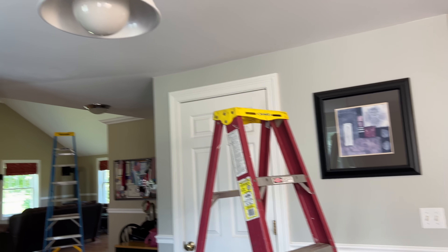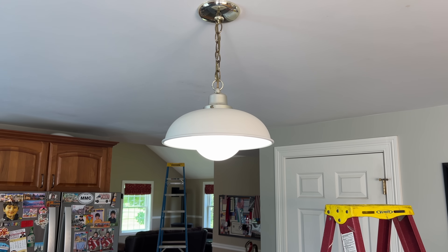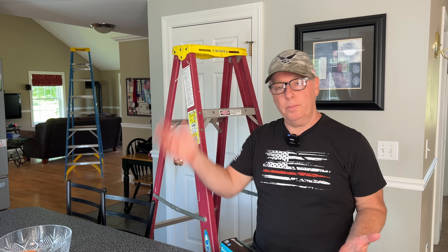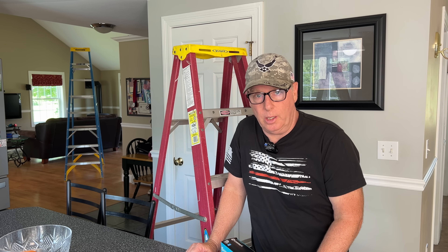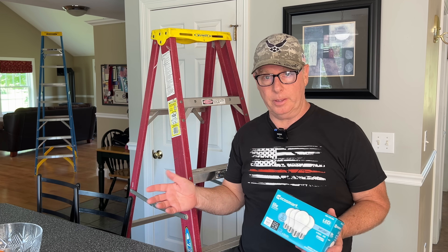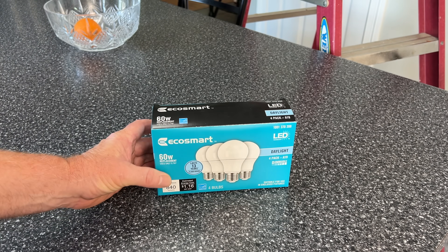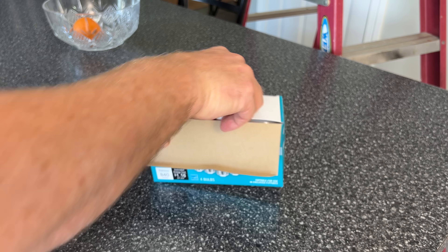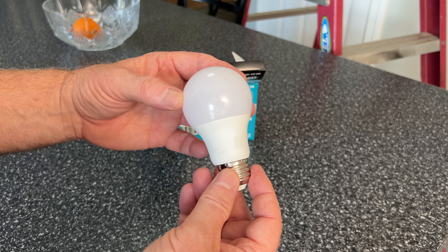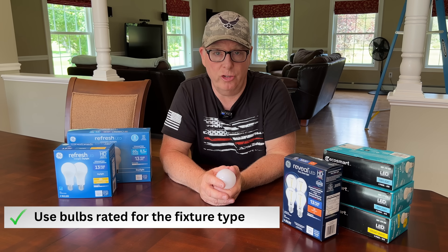You may notice that this is a completely enclosed light fixture. The number one killer of LEDs is heat. Enclosed fixtures trap heat, causing bulbs to fail much faster. If we used a standard bulb in this fixture, it wouldn't last very long at all. So we need to make sure that the bulbs we're using are rated for the fixture type. If you don't see the label 'suitable for use in an enclosed fixture,' then it isn't rated for one. These bulbs have better heat sinks and special electronics to help them function in hot environments. Tip number three: make sure the bulbs you're using are rated for the fixture where they're being installed.